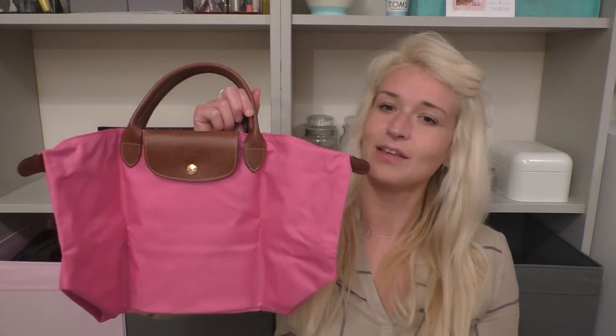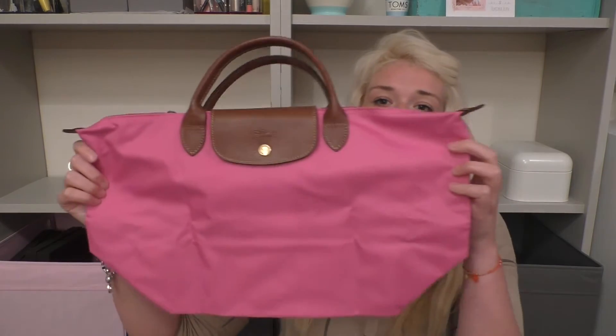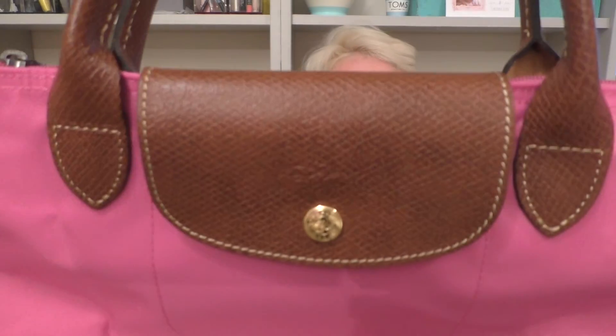I got my mum this for her birthday as well. She's going to Vegas and Florida later this year and I think it's a nice poolside or going-out bag. It comes in the medium size and has the little Longchamp horse logo and a gunmetal zip.